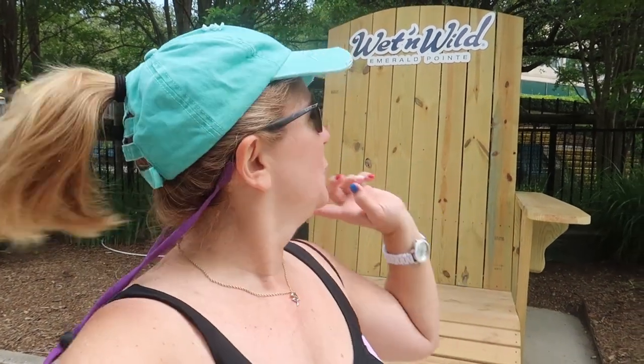You have a day visit planned to Wet and Wild Emerald Point in Greensboro, North Carolina and you're not real sure what to expect or how to plan your day. I'm going to show you around, show you some of the eating places and some of the attractions. We've done videos from here before but there have been some updates since then, so I wanted to do a new video and update everything.